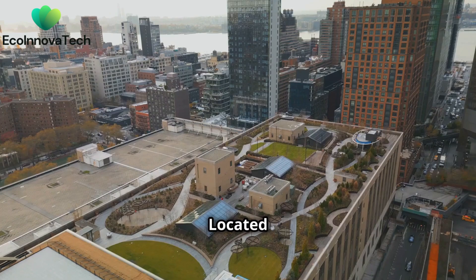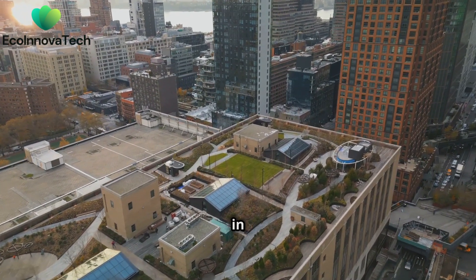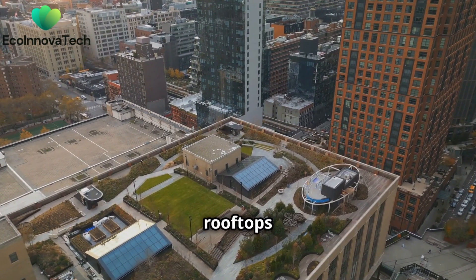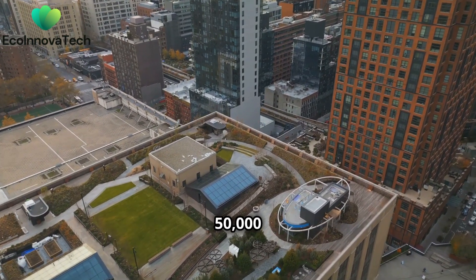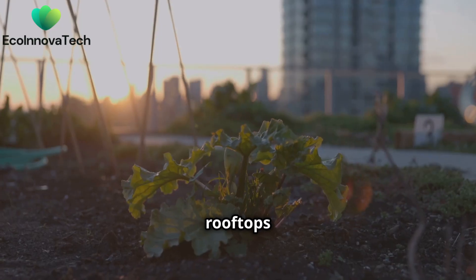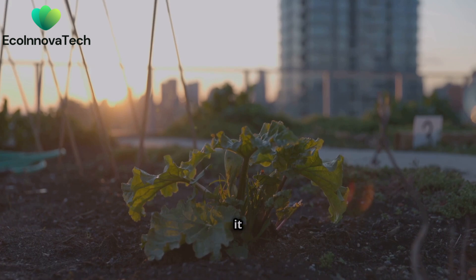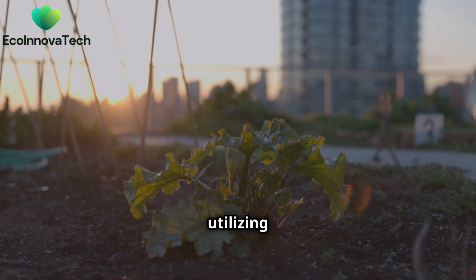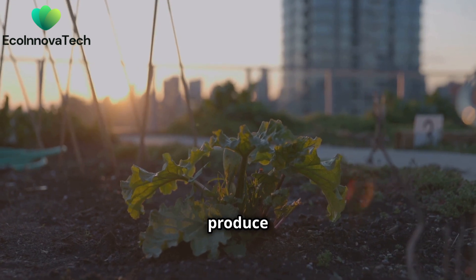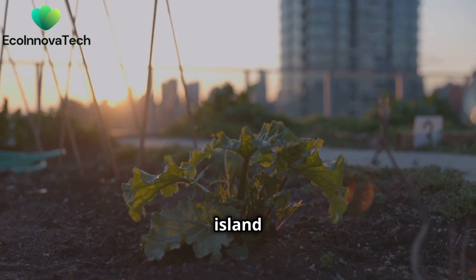Take Brooklyn Grange, for example. Located in New York City, Brooklyn Grange is one of the largest rooftop farms in the world. It spans over two and a half acres across multiple rooftops and produces over 50,000 pounds of organically grown vegetables each year. They've turned old rooftops into thriving farms, showing us that even the sky's the limit when it comes to growing food in the city. By utilizing unused rooftop spaces, they not only provide fresh produce, but also contribute to urban biodiversity and reduce the urban heat island effect.